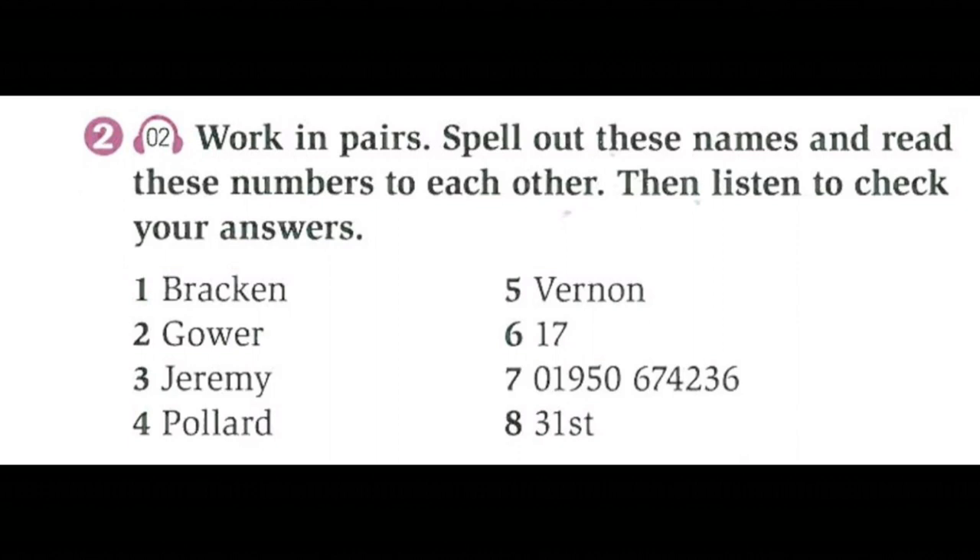Track two, unit one, listening, exercise two. 1: B-R-A-C-K-E-N. 2: G-O-W-E-R. 3: J-E-R-E-M-Y. 4: P-O-L-L-A-R-D. 5: V-E-R-N-O-N.